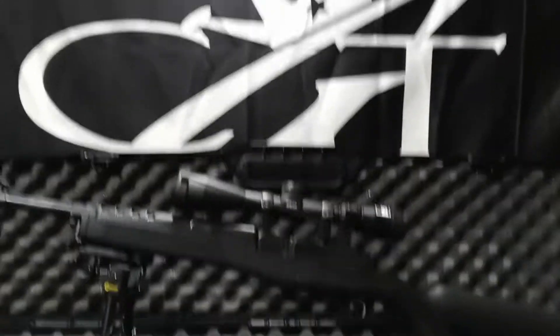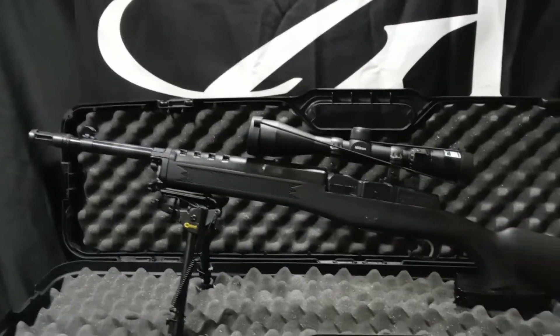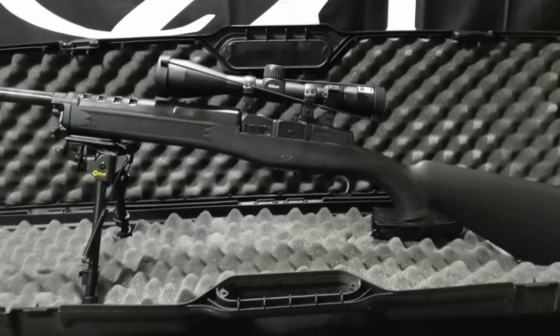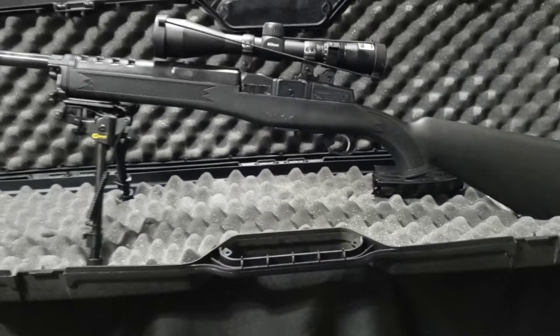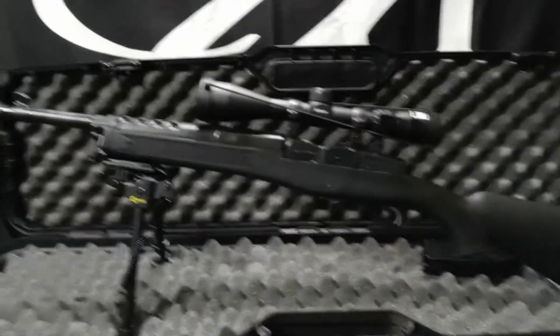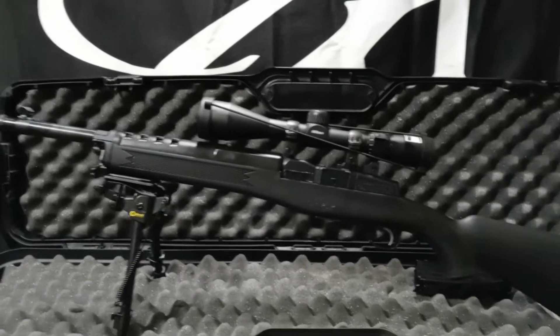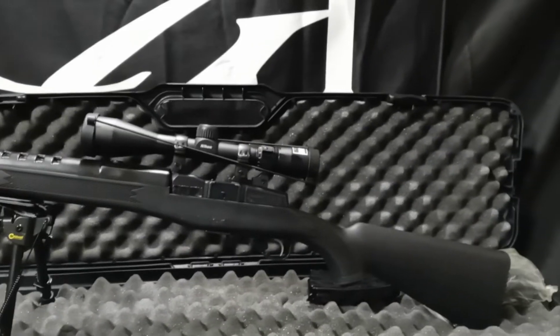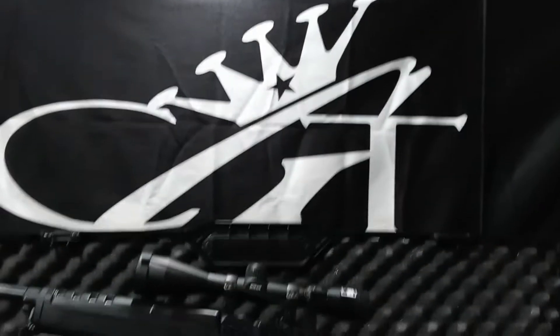Let them clean it and change out the mounts and get it sighted back in. You always got either time and no money, or money and no time. But right now, the way it is, it still hits. The scope is pretty good — it wasn't too pricey. It's a Nikon BDC long-range hunting reticle. Real crispy, real clear. I'm definitely getting some nice groups. I'm curious to see how far I can really push it out.